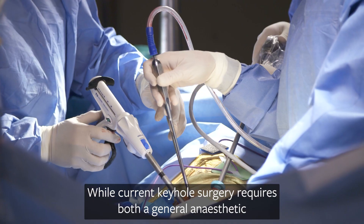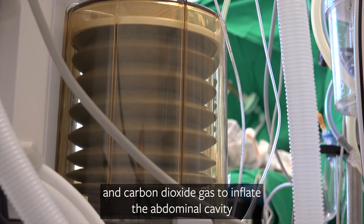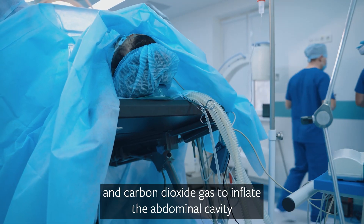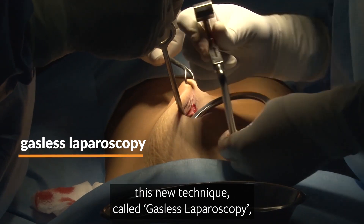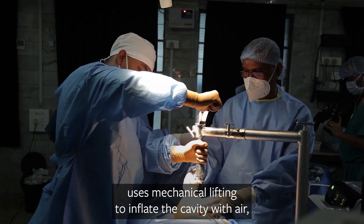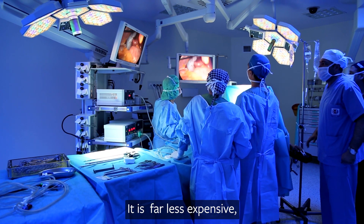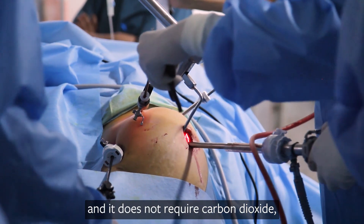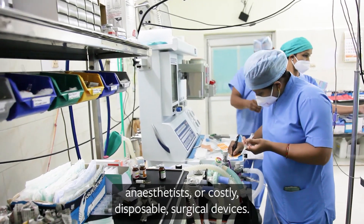While current keyhole surgery requires both a general anaesthetic and carbon dioxide gas to inflate the abdominal cavity, this new technique, called gasless laparoscopy, uses mechanical lifting to inflate the cavity with air, making space for the surgeon to enter and operate. It is far less expensive and it does not require carbon dioxide, anaesthetists or costly disposable surgical devices.